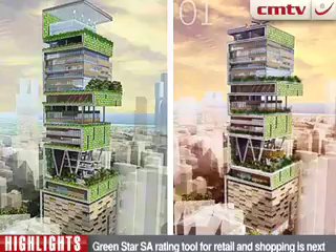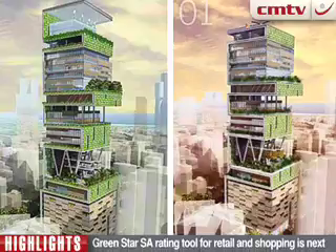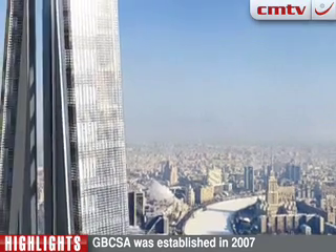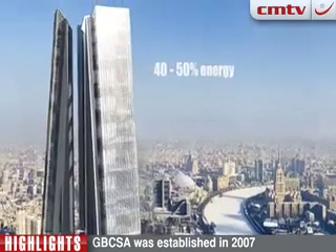Next on the agenda, the Council will create a Green Star SA rating tool for retail and shopping centres. And following that, a tool for existing buildings, focusing on energy, water and waste management performance of a building.